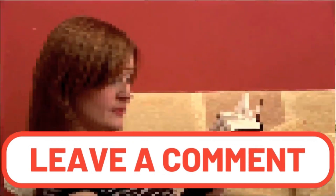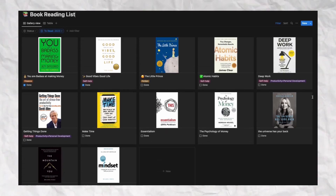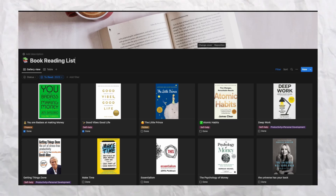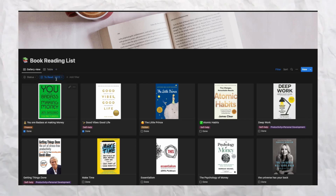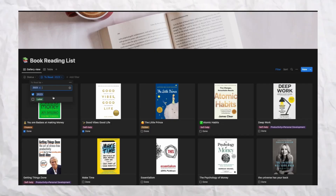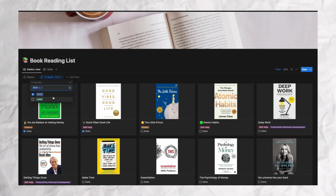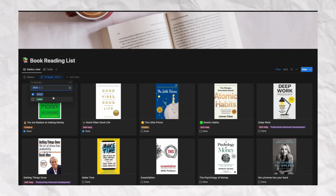Welcome to my Notion book reading list page. These are the books I'd like to read in 2023. I have a coffee-and-books cover image, which I love. There's a filter set to 'To Read in 2023' because I have many more books I'd like to read eventually — I just jot them down and use the filter to separate them.